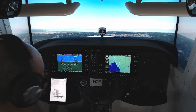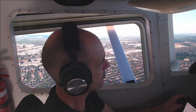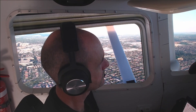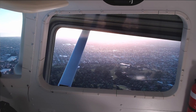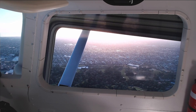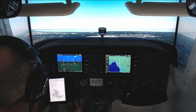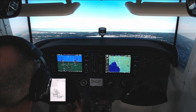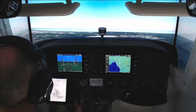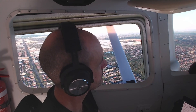Moorabbin Tower, Victor Hotel Juliet Alpha Echo is inbound, requesting clearance for 17R for landing. Victor Hotel Juliet Alpha Echo, Moorabbin Tower, wind 190 at 7, runway 17R, cleared to land. Runway 17R, cleared to land, for Victor Hotel Juliet Alpha Echo.